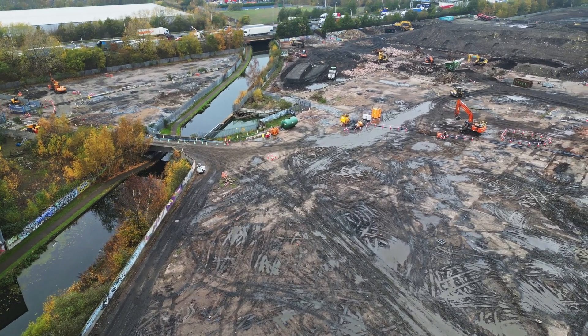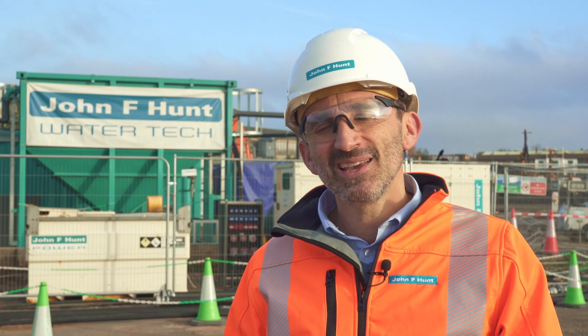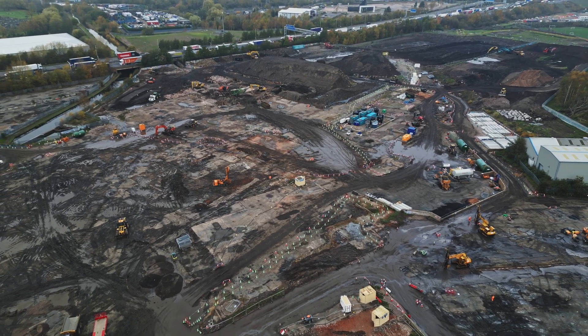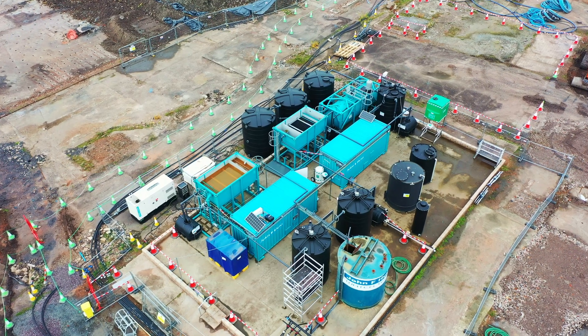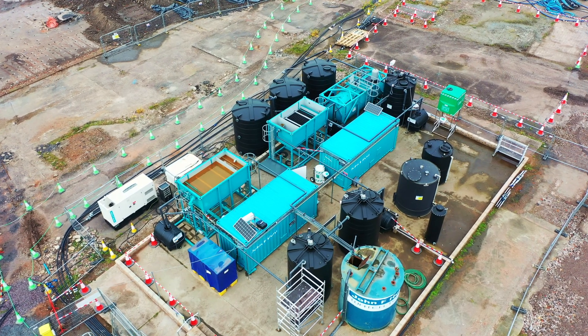There are coal mine workings beneath my feet, and subsequent to coal mining there's a brick works and a copper works. That's culminated in the fact that there is a layer of water within the coal mine workings that is contaminated, and a really significant part of the project is to remediate that contaminated water.